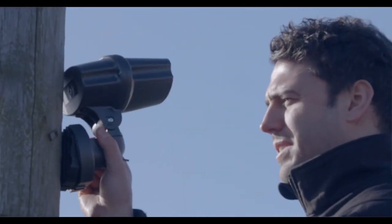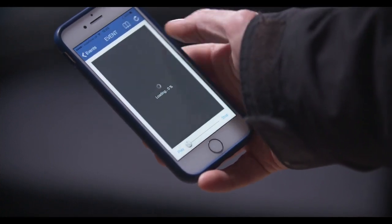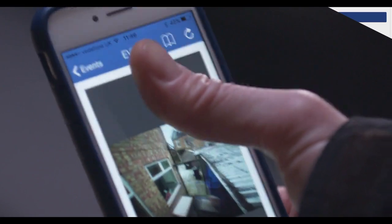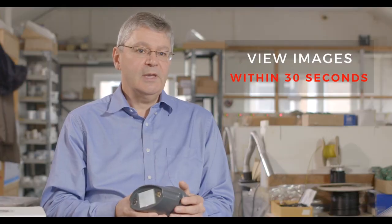Oculi passively senses infrared emitted from the human body and films a seven-second video of the event. Footage can then be viewed quickly on a mobile phone using a free app or via the Oculi portal. With a good mobile phone signal, the user can be notified and be able to view images within 30 seconds from detection.